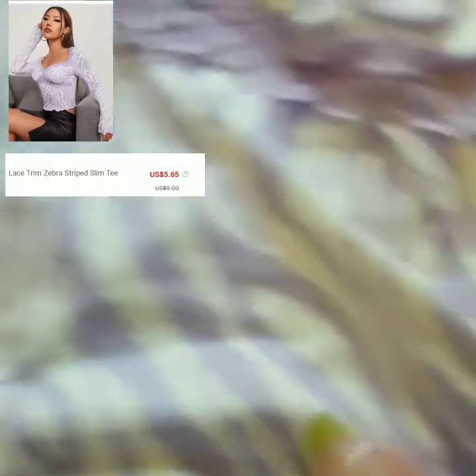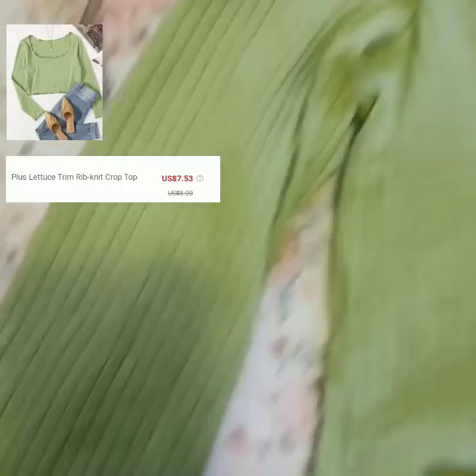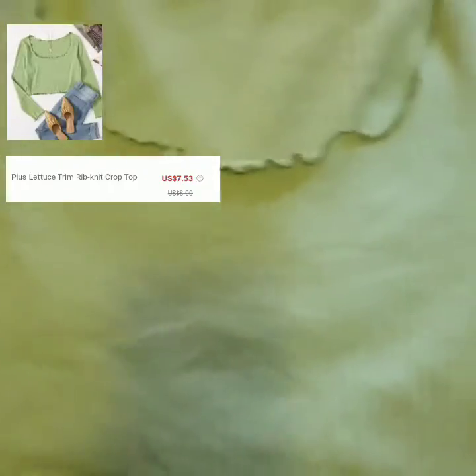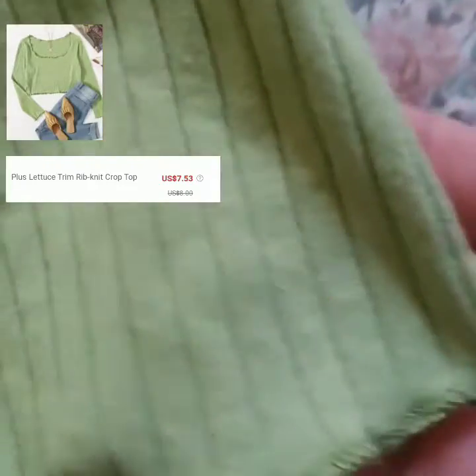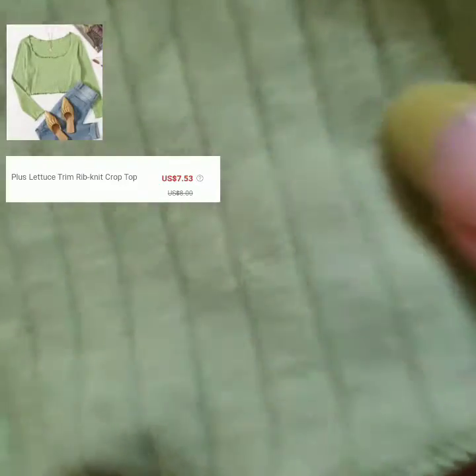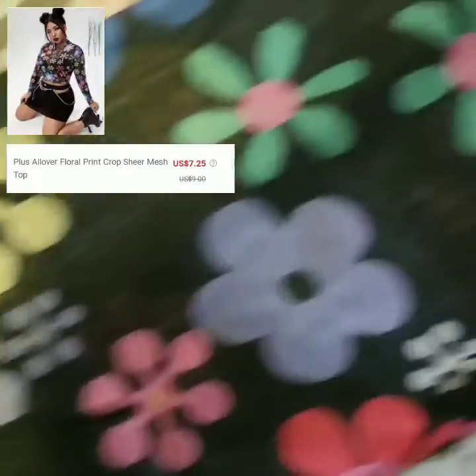I'll be putting the picture from Shein on the screen along with the pricing. For this next shirt, I got this lace trim rib knit crop top. I really like this shirt — I got it for layering, which is trendy right now. Definitely size up, because I sized up and I don't think it would have fit me if I just had my regular size.